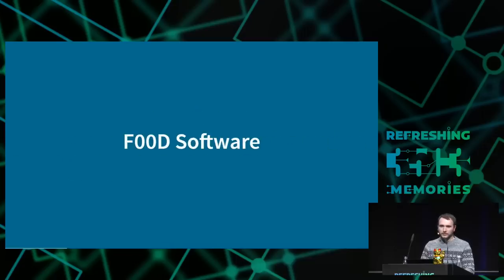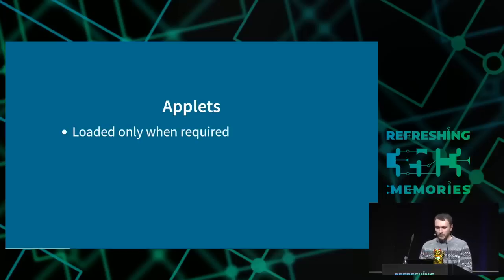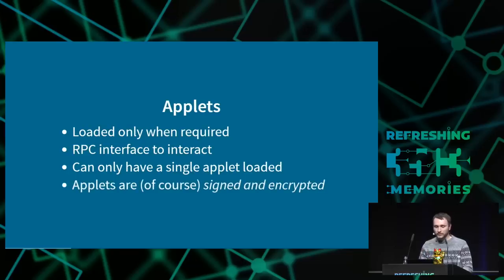At runtime on the PlayStation Vita there's a secure kernel running at all times, and its main purpose is to load applets — executables that encapsulate some functionality on the system such as encryption, signature checks, and DRM. Once you load an applet you can do RPC calls for decryption or authentication, then unload it. Only a single applet can be loaded at once. Unfortunately for us, the applets are signed and encrypted, so we can't just create our own and load it to get access to F00D.